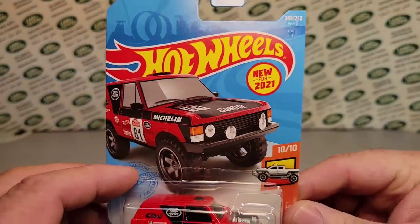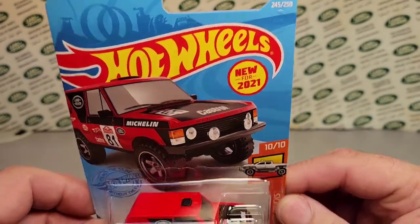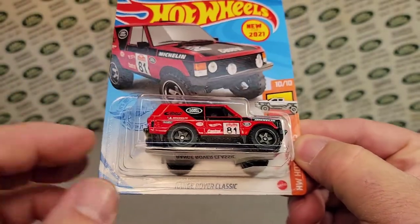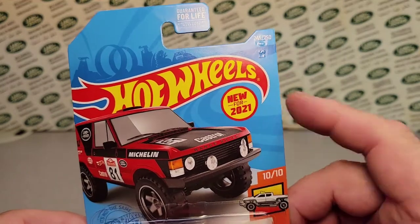Ba-bam! Oh my, yes siree! Cheese balls — I finally got one! Are you believing this with your own eyes? Yes siree! Here it is — the Range Rover Classic from Hot Wheels. New for 2021.